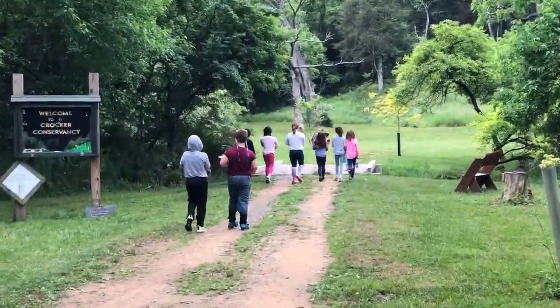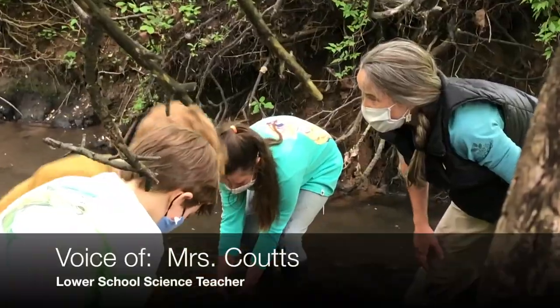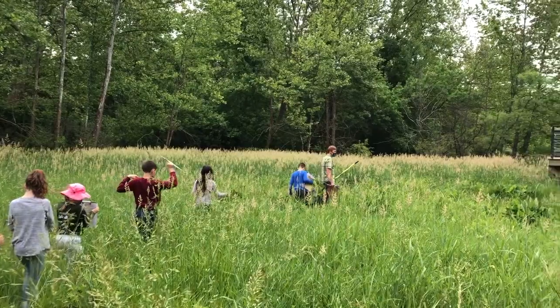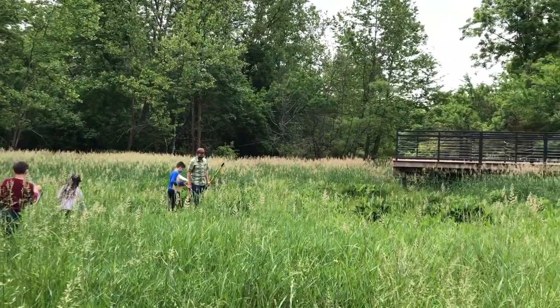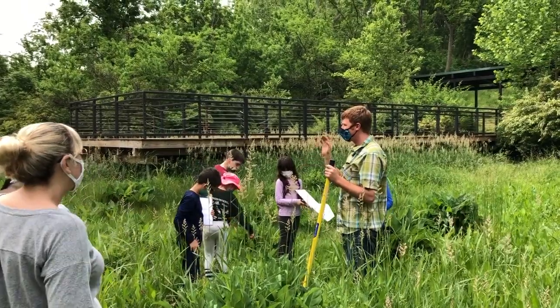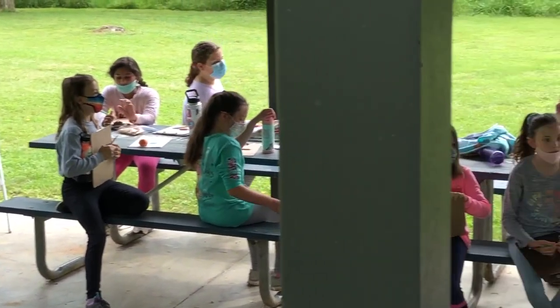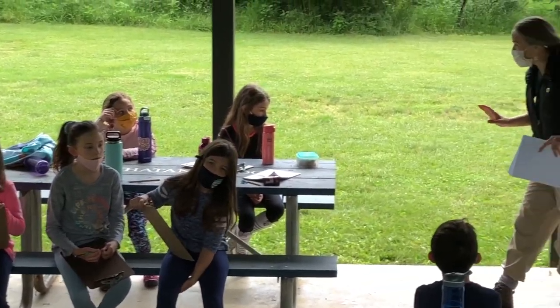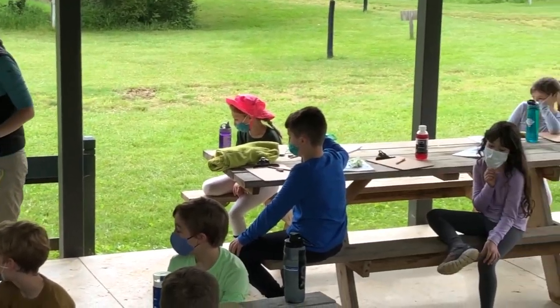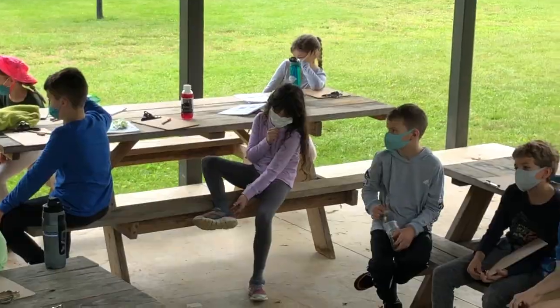Our third graders have been studying the importance of the wetlands on Crocker. Students put on their muck clothes and waded into the wetlands to discover which plants and insects were thriving in our calcareous muck. Throughout our unit of study, students explored the wetlands, both as a filter for the stream and as a habitat for plants and animals.